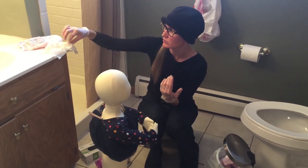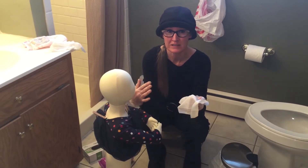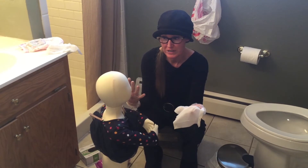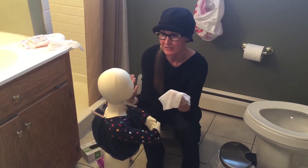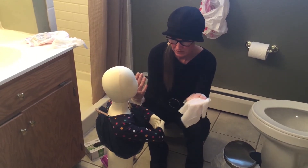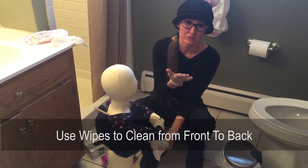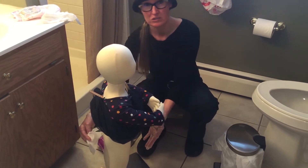Next, wipe the child. Even if they're just wet, wiping protects their skin from rash and keeps them smelling better. Tell the child what you're doing — for example, 'I'm going to wipe your bottom, it's going to feel cold.' Always wipe front to back, especially for girls, to avoid introducing any poop into the urethra which could cause a bladder infection. Make sure to wipe the front and the back if they're poopy.